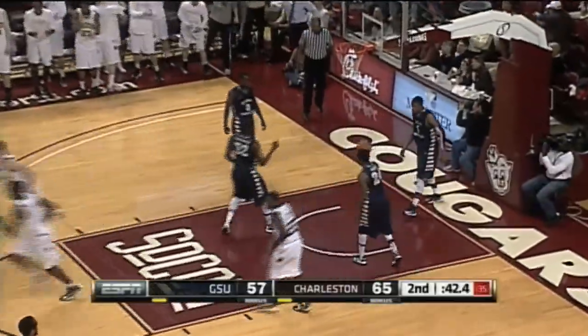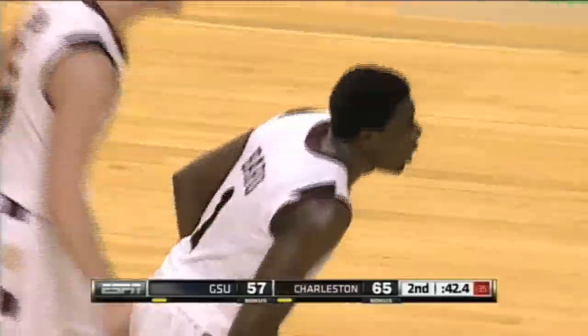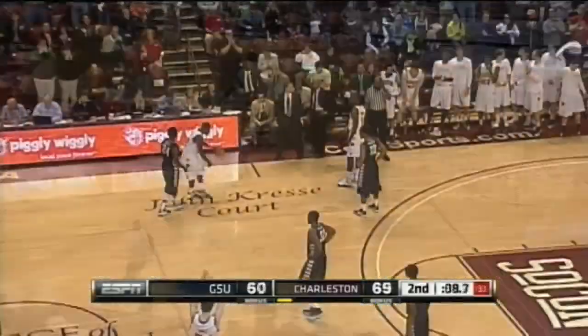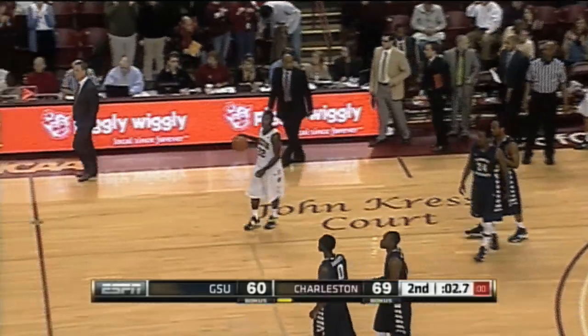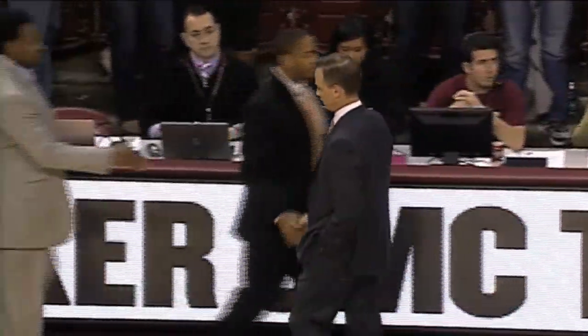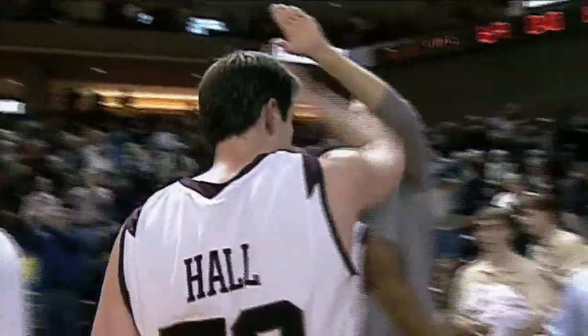Ferguson, and it's Beru — a fitting way to pick up the double-double, getting that tenth rebound and then putting home the easy two. But they pull this thing out and will move to 19 and 8 on the year. Big-time win for Charleston — they took care of home, that's what they needed to do. Put that Davidson loss in the rearview mirror and move forward in the Southern Conference.